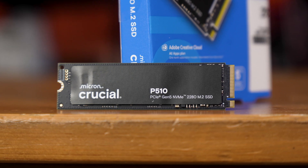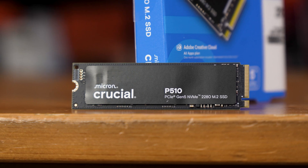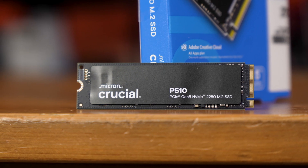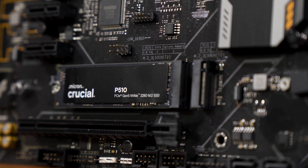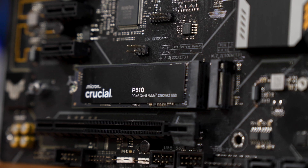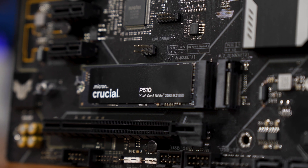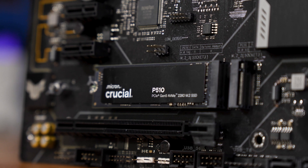Physically, the drive is pretty simple. It's a single-sided 2280 drive that comes in just four versions: one or two terabyte capacity, and with or without a heatsink. I've got the two terabyte version sans heatsink, which for me is my preferred choice anyway, since most motherboards have hefty heatsinks built in that often do better jobs than the SSD-only heatsinks. And trust me, there's no issues with the temperature of this thing, especially with a motherboard heatsink. It also does make it easier to peel off the sticker and see what's lurking beneath.